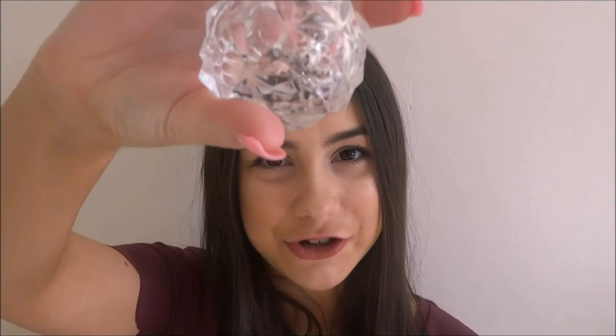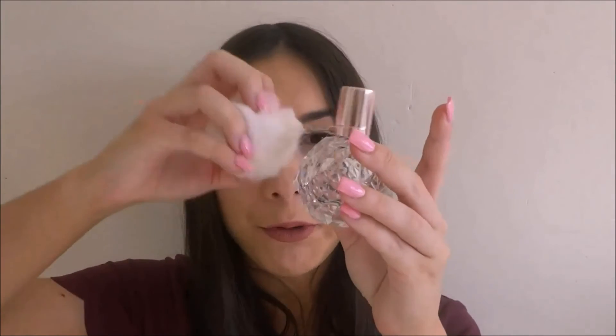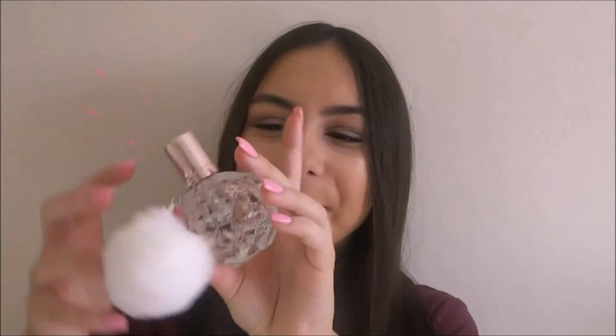My next favorite is this Ariana Grande perfume. As you can see, it's literally almost all gone — just a drop left. The bottle is so unique and I love the shape of it. It comes with a little pom pom which is so cute, and it smells incredible.